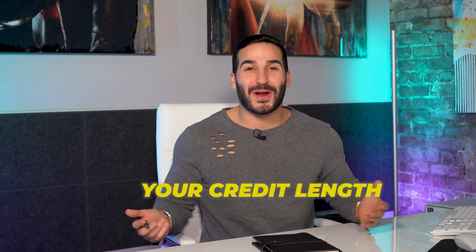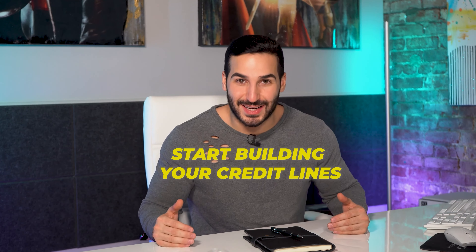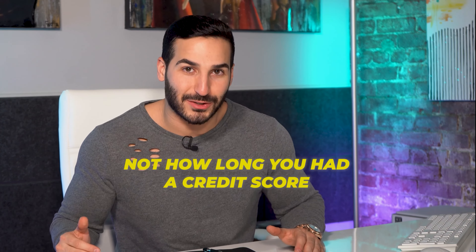The length of your credit history makes up 15% of your credit score — the longer you have credit, the better. What I stress to people is to start building your credit lines today, because the sooner you build it up, the better your credit score will be in the future. This is basically the foundation of building your credit score. To clarify, this is based on the average length of your credit accounts, not just how long you've had any credit.